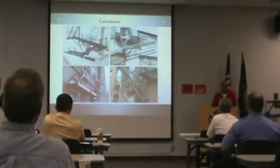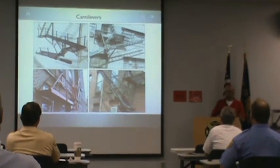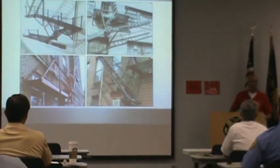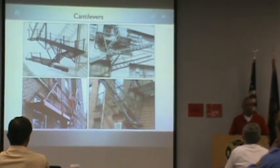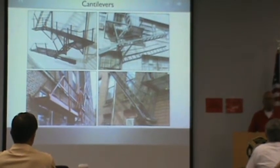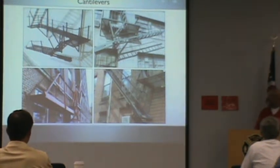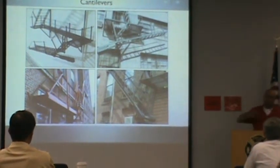Cantilevers. Some people ask: where's the industry standard, where is this written? It's written nowhere — there's no information out there. Let me tell you the history of fire escapes, and then you'll understand why we got to where we are today. Then we'll end on cantilevers.